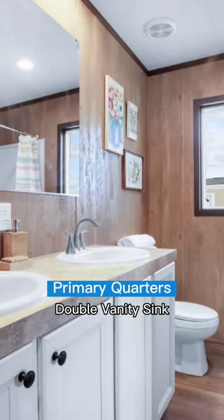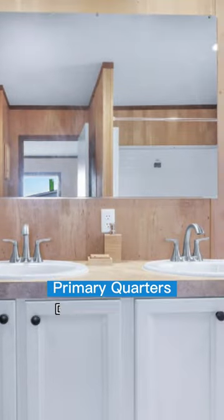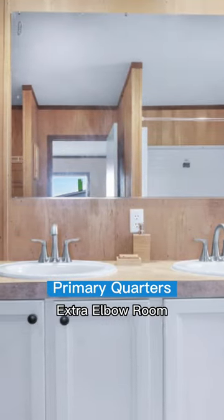Double vanity sink in the master bathroom, so you and your significant other can have a little bit more space.